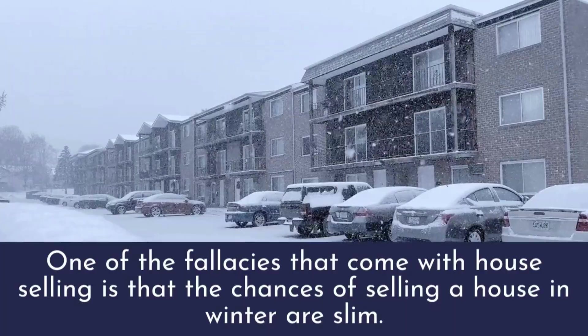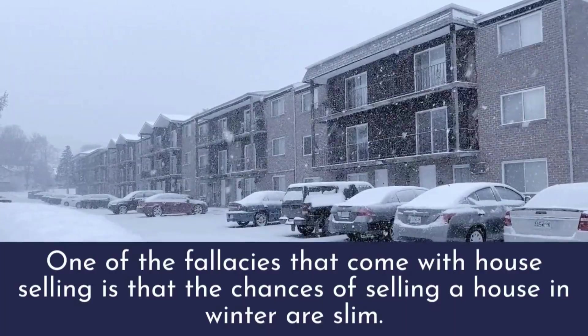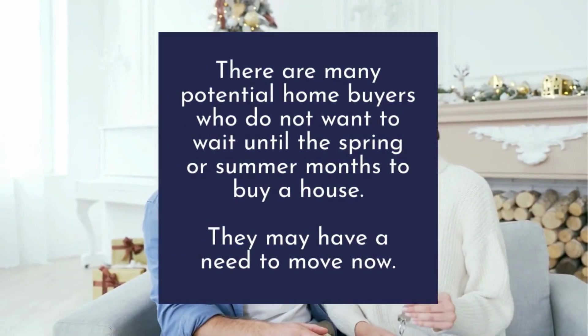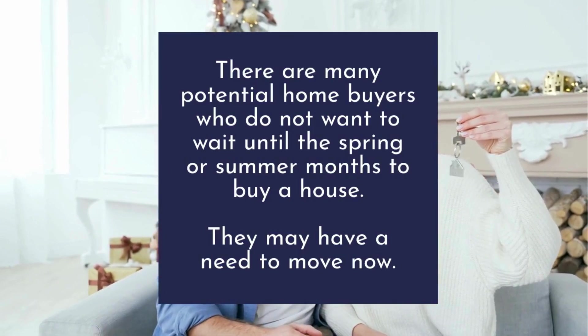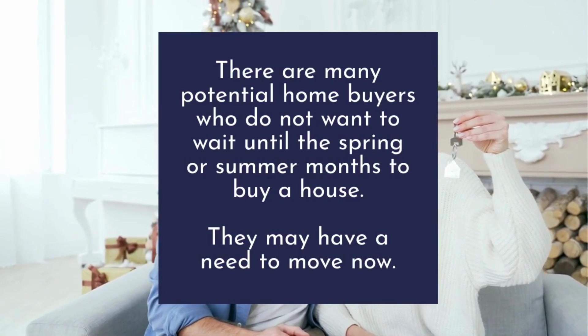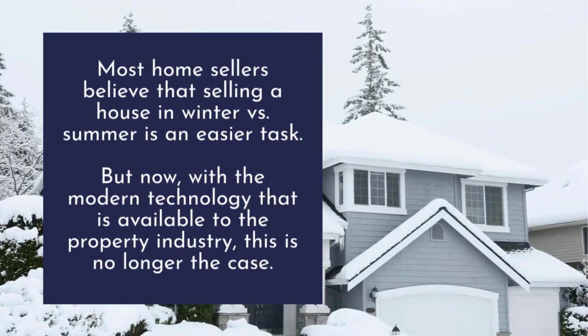The chances of selling a house in winter: one of the fallacies that comes with house selling is that the chances of selling a house in winter are slim. There are many potential home buyers who do not want to wait until the spring or summer months to buy a house — they may have a need to move now.